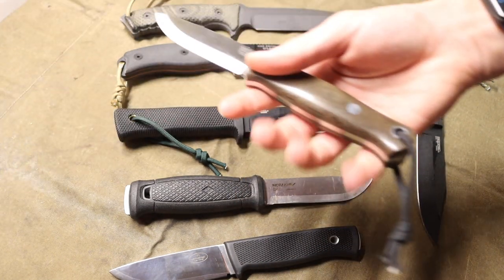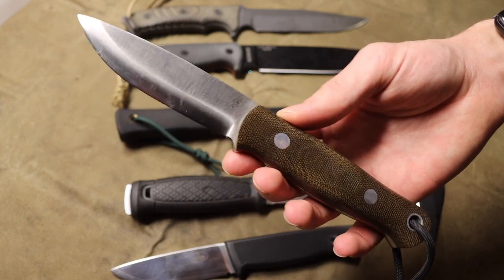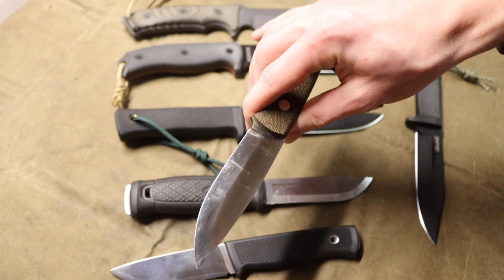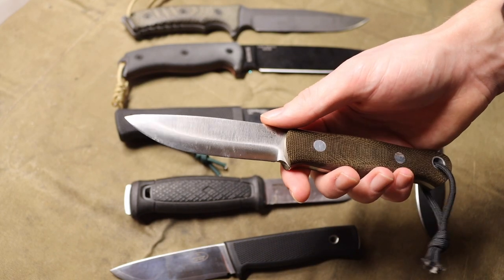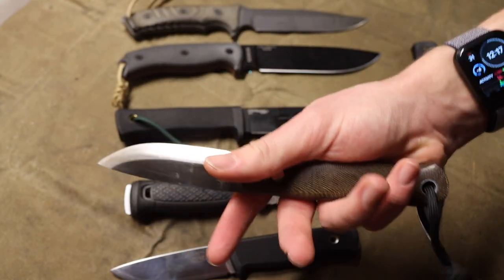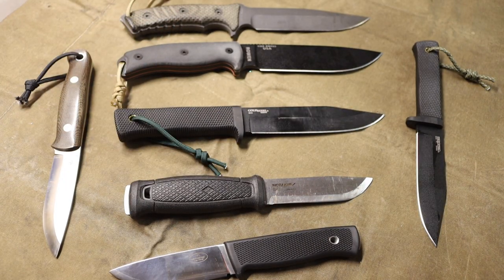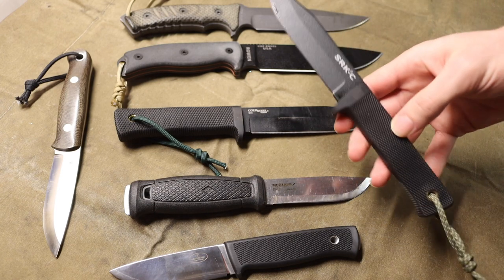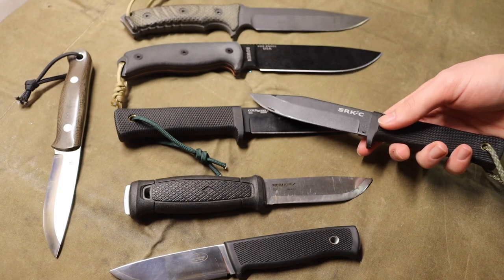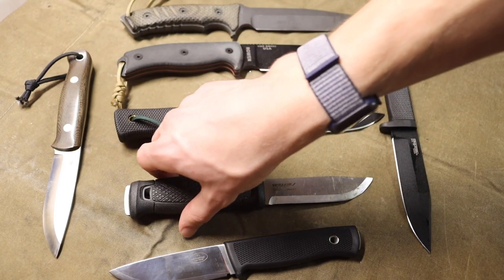The Bark River Knives Bushcrafter has to be on this list because I use the heck out of it. It's one of the best bushcrafting knives I've ever used for general-purpose carry. The CPM 3V blade is holding up very nicely — fantastic, comfortable, and very robust for field use. The SRKC is also here, which we'll touch on more later — it's basically the baby brother to the full-sized SRK.